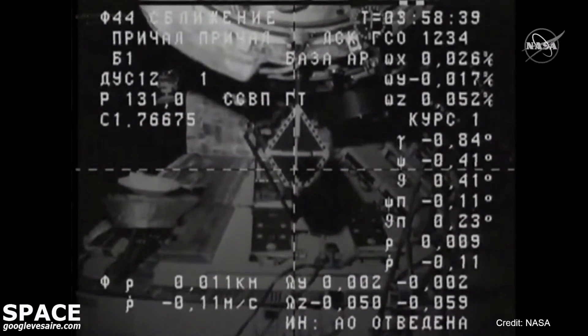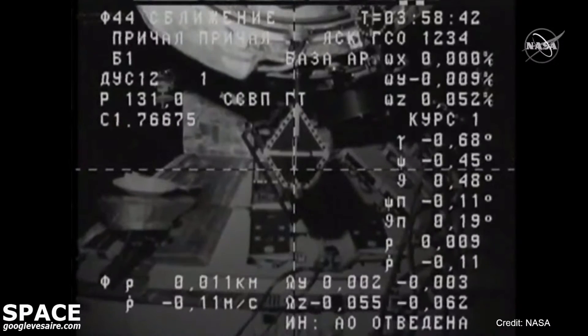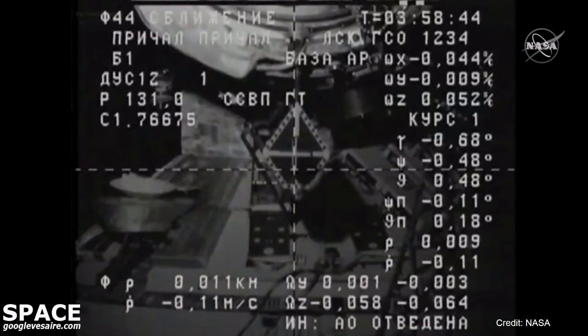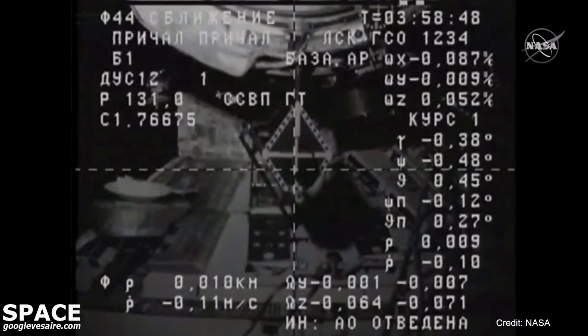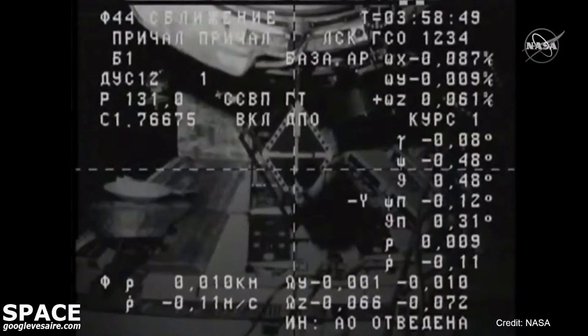Range 6 meters, docking target is in the center and crosshair is aligned, range rate negative 0.1, copy. 11 meters now separating Progress from the space station.